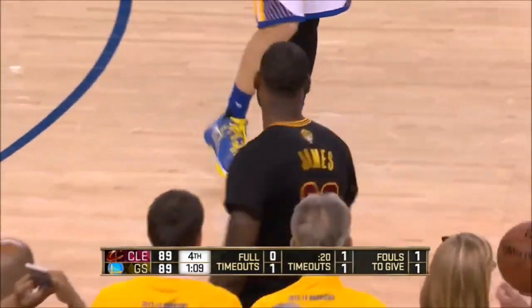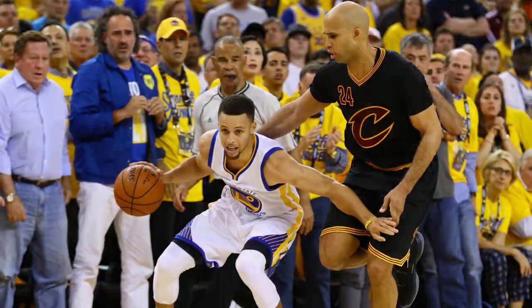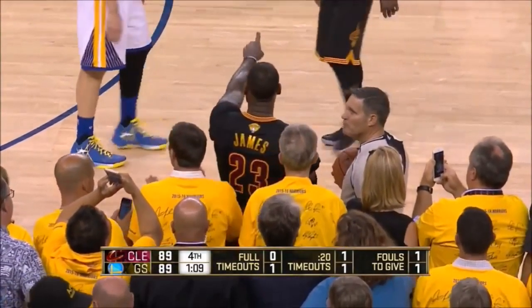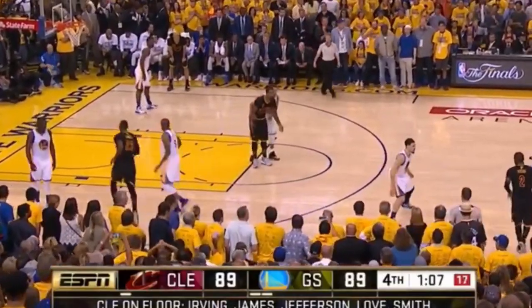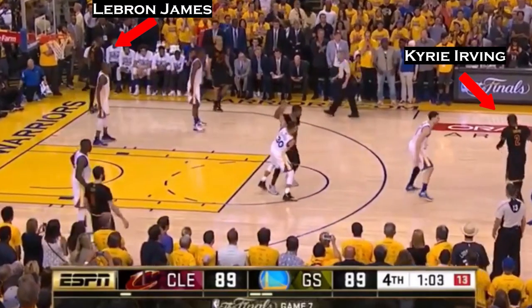The Cavs go into the game with the only adjustment being bringing Richard Jefferson in for Tristan Thompson for spacing. LeBron is in the inbound spot, already directing the offense. As soon as he inbounds the ball to Kyrie, he walks all the way to the corner, bringing his defender with him and opening up all the space for Kyrie.